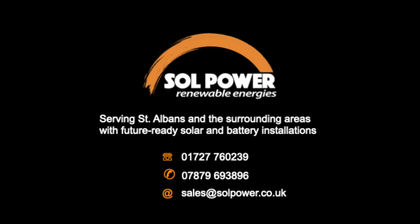If you're in the Hertfordshire area and interested in high-quality, future-ready solar systems for your home, get in touch with Solpower today.